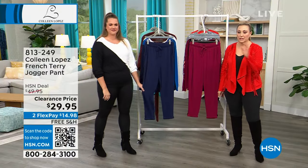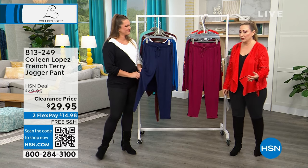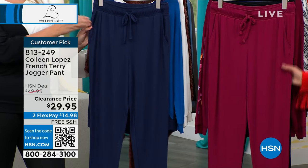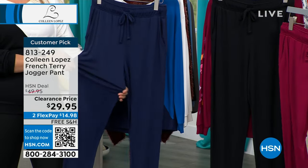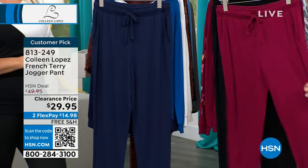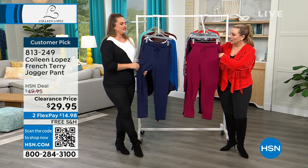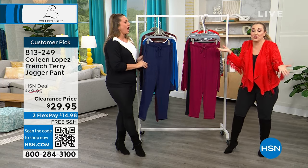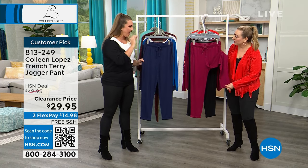So let me first say the jogger is a customer pick on hsn.com. Those of you who picked it up at $49.95 and took the time to write a review — thank you. At $14.98 on flex pay, $29.95 with free shipping, you've got beautiful beet red, black, and navy. If you follow me on social media, you know these are my favorite joggers I have ever put on in my life.